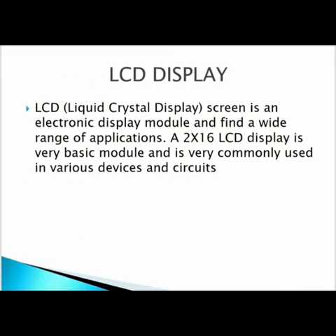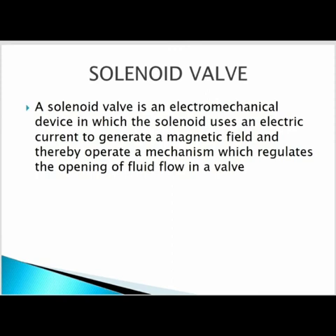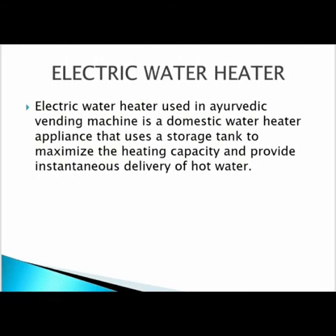The components used in this decoction vending machine are: First, the LCD display — a liquid crystal display, specifically a 16x2 module, which is a very basic and commonly used module in various devices and circuits, widely used in electronic display applications. Second, the solenoid valve — an electromechanical device in which the solenoid uses electric current to generate a magnetic field and operates a mechanism to regulate fluid flow through the valve. Third, the electric water heater — used as a domestic water heater application with a storage tank of maximum heating capacity to deliver hot water, also commonly used at home.